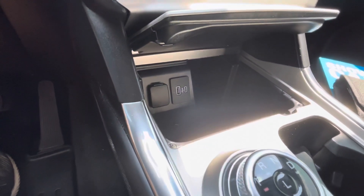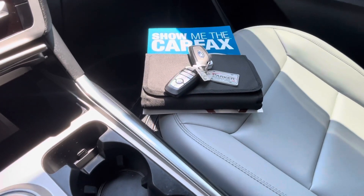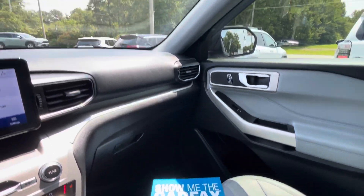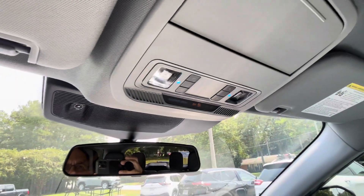More USB ports, another 12-volt outlet, rotary shift knob, keyless entry key fob including remote start and power liftgate release, factory owner's manual, Carfax vehicle history report, and LED lights in your overhead console.